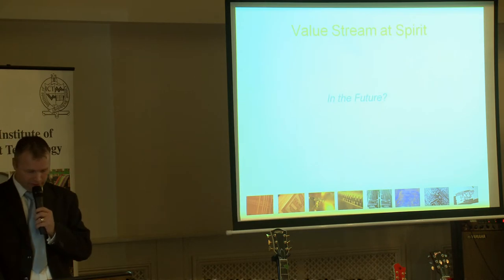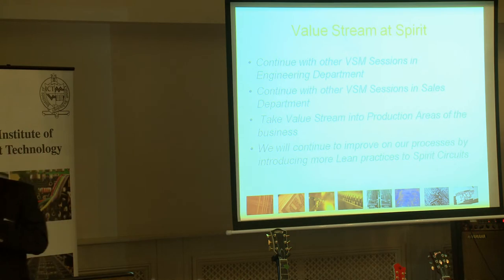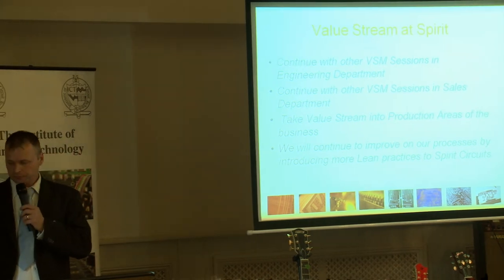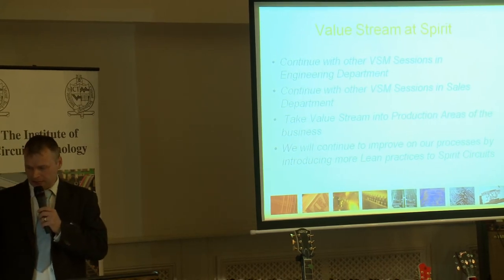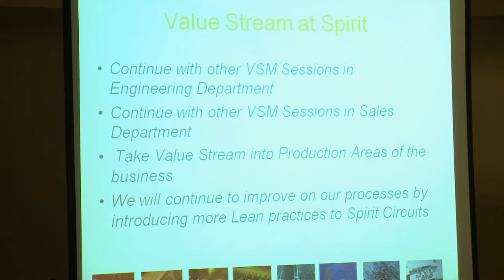So what are we going to be doing in the future? Well firstly we're going to be continuing with value stream sessions in the engineering and the sales department until the end of the year. And then we're going to take this value stream into production areas of the business in 2012, and continue to improve on our processes by introducing more lean practices and methodologies into Spirit Circuits.